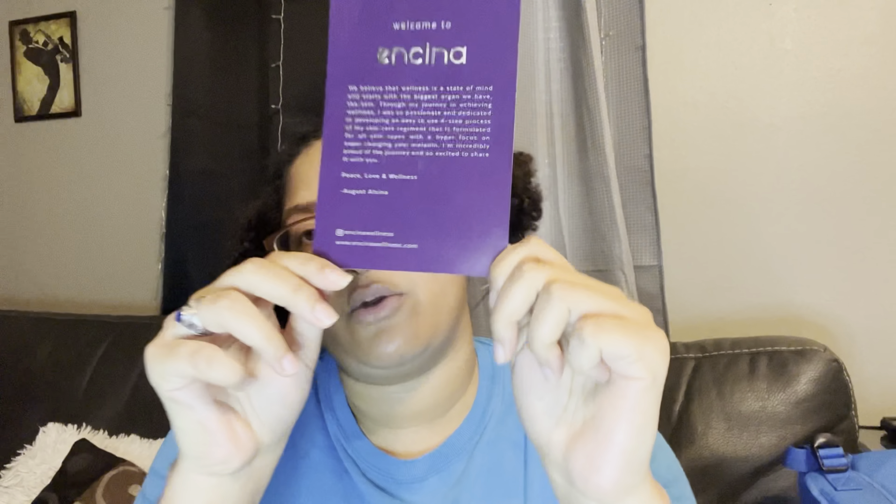I'm super excited to finally share my review because I've been using these products for two weeks now and I've seen a big change. Before I get into it, let me read what the little card says: 'Welcome to Encina. We believe that wellness is a state of mind and starts with the biggest organ you have, which is the skin. Through my journey of achieving wellness, I was passionate and dedicated in developing an easy-to-use four-step skincare regimen formulated for all skin types with a hyper focus on supercharging your melanin. Peace, love, and wellness — August Alsina.' It has their Instagram and website at the bottom. I think this is super cute.